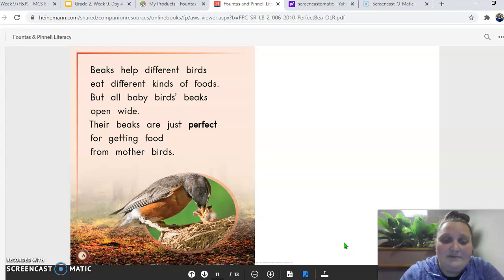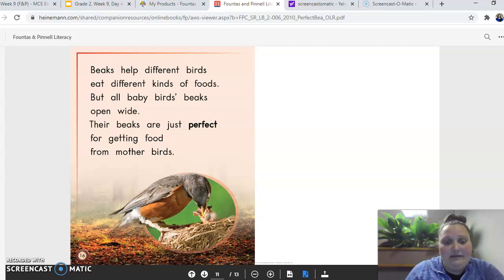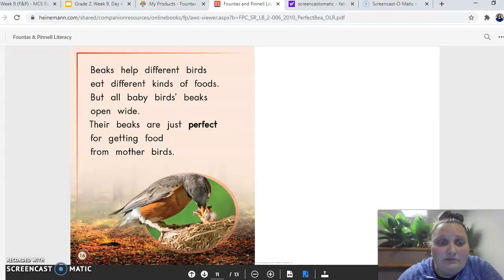You can go back and replay that as many times as you need to for our response to reading today. So what you are going to do is you're going to get a paper that looks like this — this is called a web diagram. So in the middle, we have our title, The Perfect Beak right here. In each of these circles, you're going to write the name of the bird. You are going to write what its beak is good for. And you're also going to write a word that describes the beak.